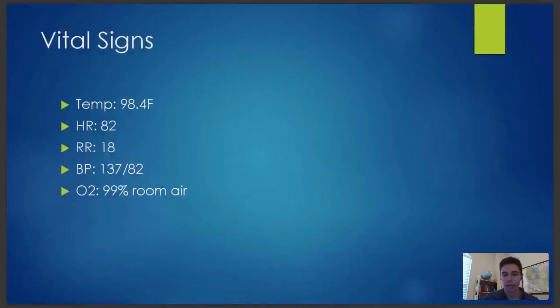Her vital signs are normal — afebrile, normal heart rate, blood pressure controlled. It's a little high, but for an ER patient in enough pain to come to the ER, that's not a bad blood pressure. So hopefully you're already starting to put together a differential diagnosis. In a second I'm going to ask you all to send in the top one or two things you'd consider as your top differentials, and also what you'd want to do to evaluate that — what tests you'd want to order, if any.